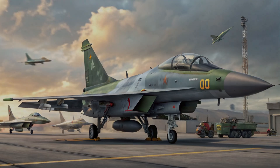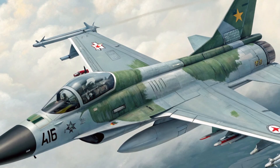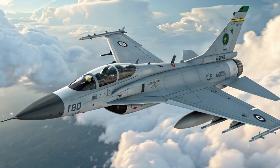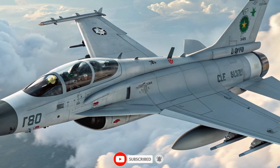Powered by an upgraded power plant, the JF-17 Thunder 2025 offers improved thrust, higher climb rates, and better acceleration. These enhancements make the aircraft more responsive in dogfights and more efficient in long-range missions.